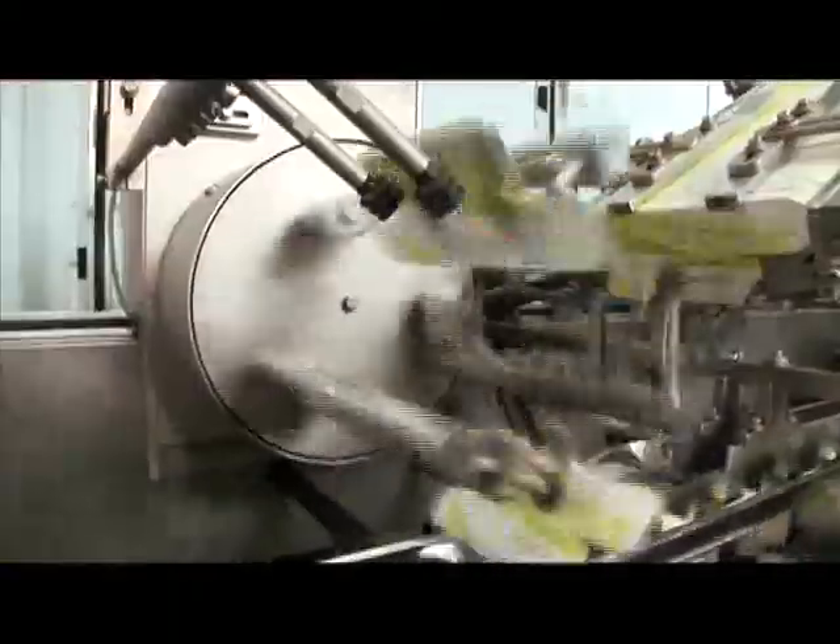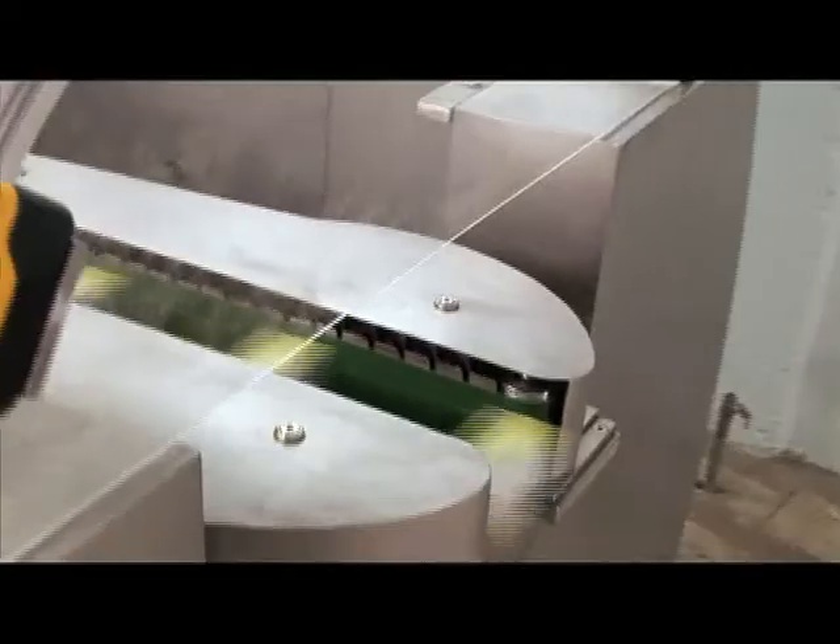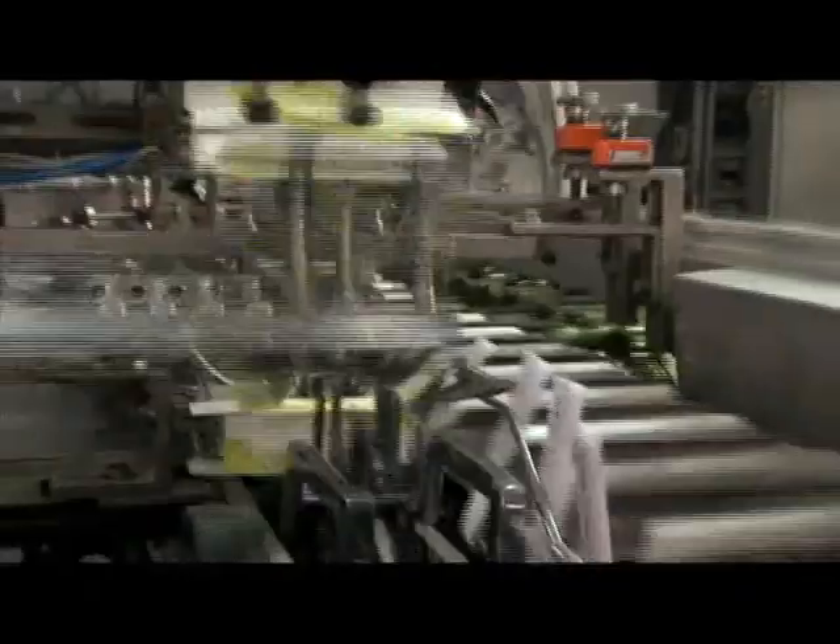The cartoner receives the product from the upstream machine and transfers it into the product conveyor. Pre-folded leaflets are then picked up by a rotary pickup system and fed to the pincers. Cartons are picked up from the magazine by suction, pre-broken and then smoothly loaded into the carton chain. Batch details are then printed. The product is loaded into the carton along with the leaflet and the carton is either tucked in or glue sealed.